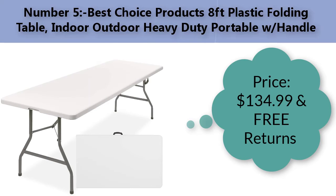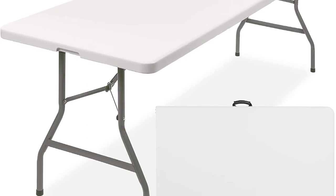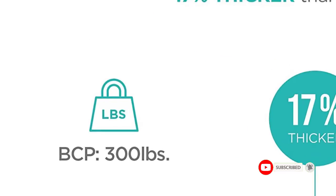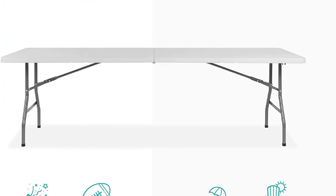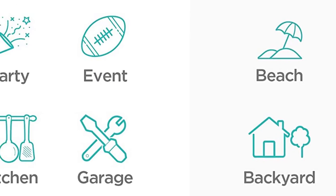Number five: Best Choice Products eight-foot plastic folding table, indoor/outdoor heavy-duty portable with handle. Price: $134.99 with free returns. Table design: dining table. Product dimensions: 96 inches D x 30 inches W x 20.5 inches. Room type: dining room. Color: white. Style: casual.